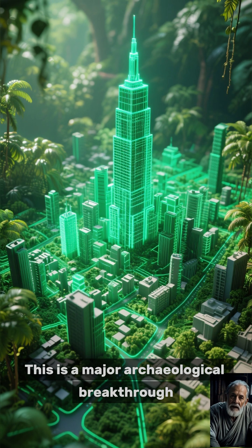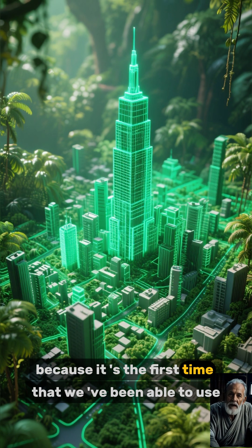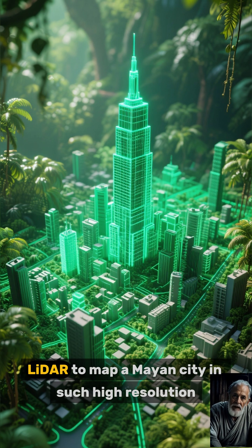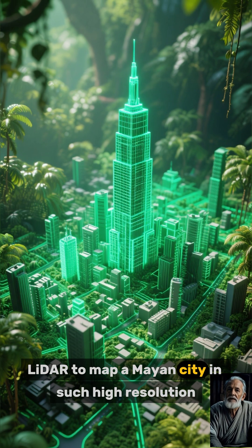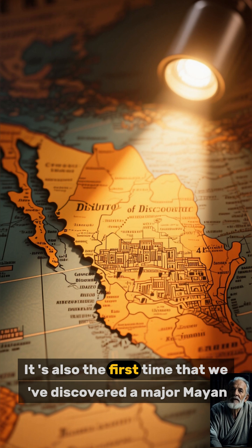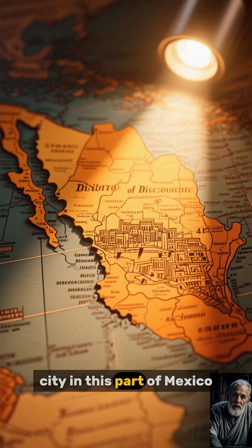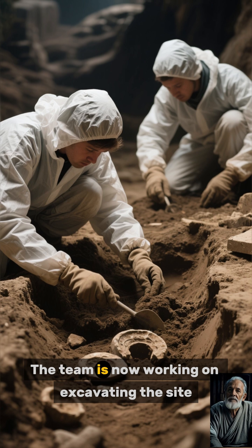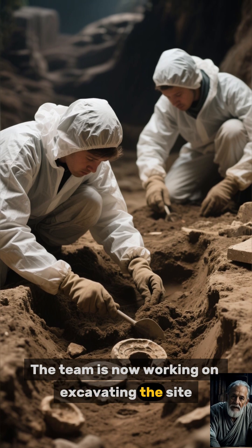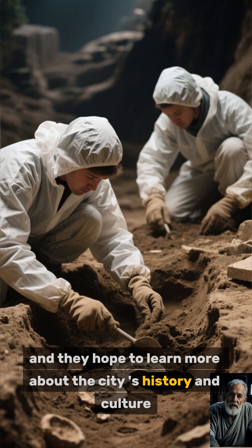This is a major archaeological breakthrough because it's the first time that we've been able to use LIDAR to map a Mayan city in such high resolution. It's also the first time that we've discovered a major Mayan city in this part of Mexico. The team is now working on excavating the site and they hope to learn more about the city's history and culture.